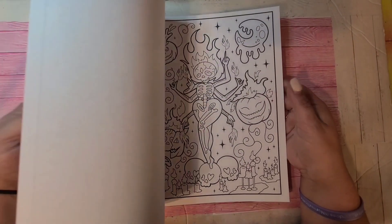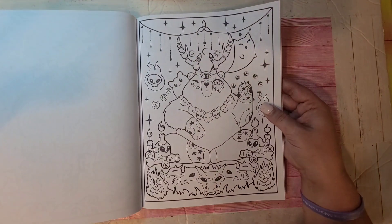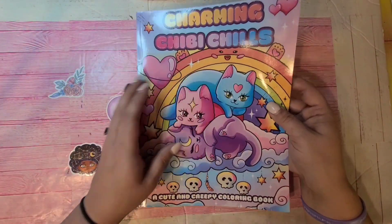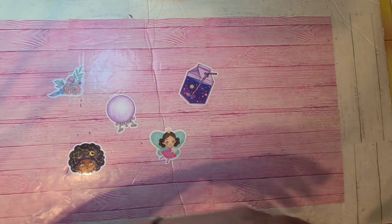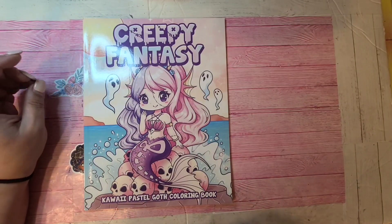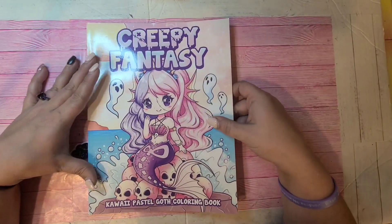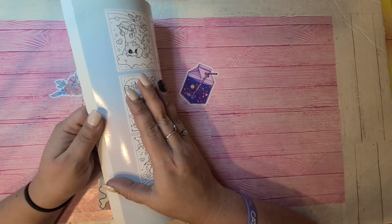I'm watching my time because I don't want the video to be more than an hour. I'm trying to move as fast as possible. I hope you guys are all doing well and enjoying the month of coloring — taking time for yourself, your mental health, and everything else.